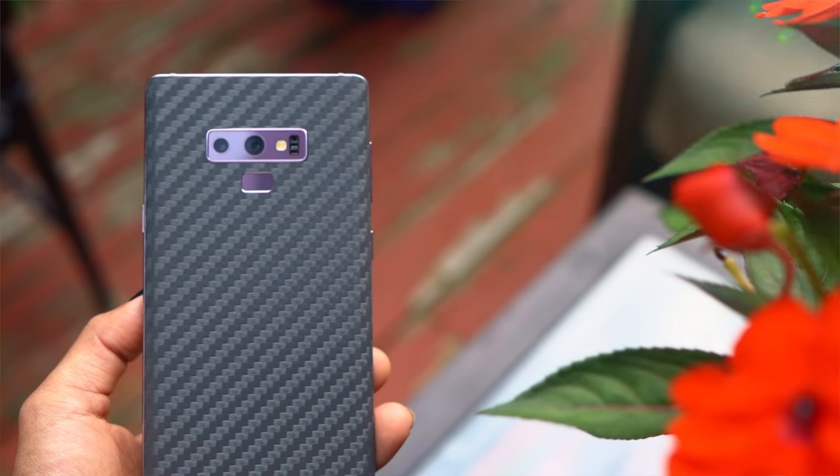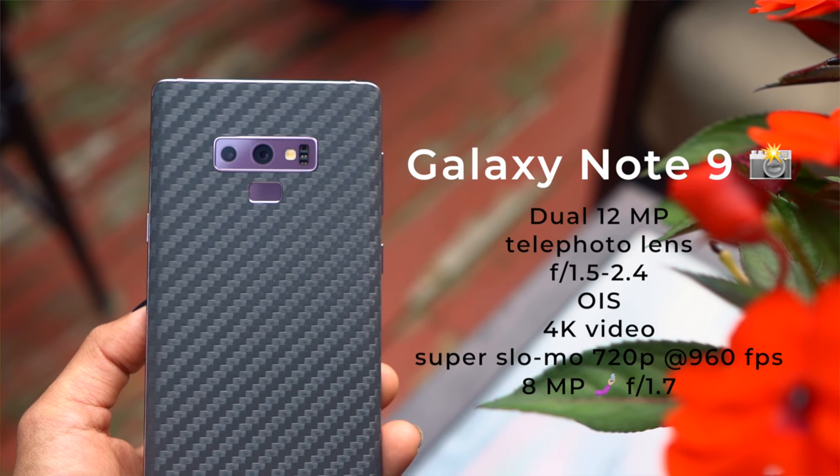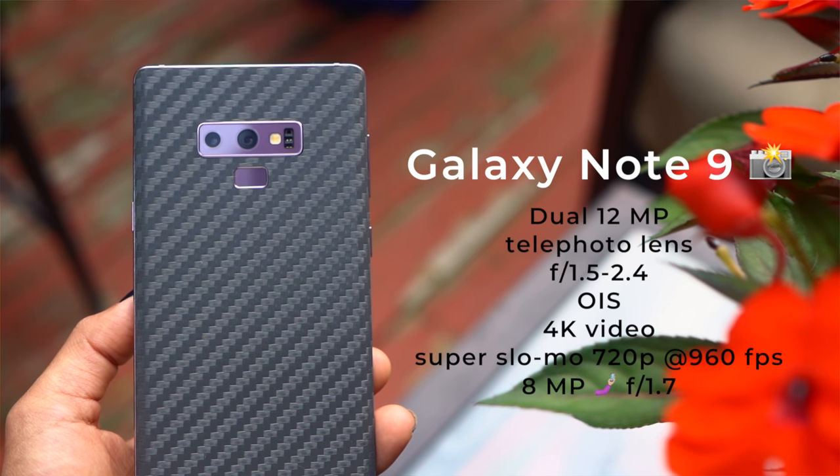On the Note 9, we're seeing basically the same exact camera that we saw on the S9 Plus — dual 12 megapixel cameras, optical image stabilization on both, and of course that variable aperture from 1.5 to 2.4. The only difference with this camera is that there's AI in it now, so the camera's a little smarter. It knows what you're taking a picture of when you point at it, and it'll better optimize the photo for it in auto mode.